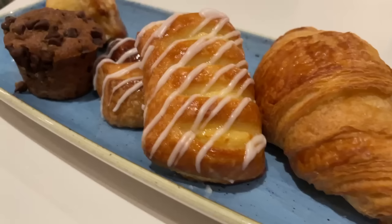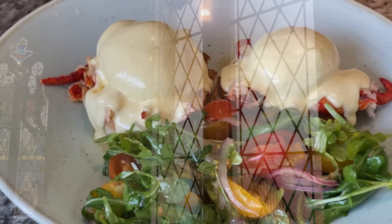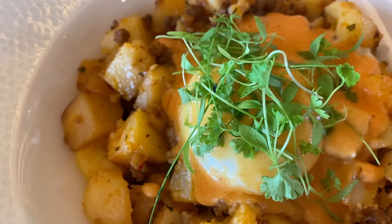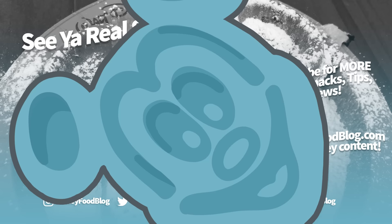If you're ready to explore more breakfast reviews for these restaurants, just go to our DFB website for all the breakfast specifics — including the good, the bad, and the runny. Thanks for watching, everyone. This is AJ for Disney Food Blog, and we'll see you real soon.